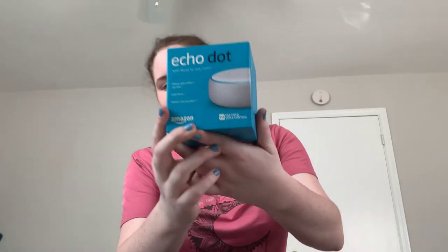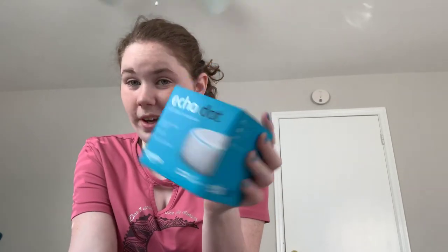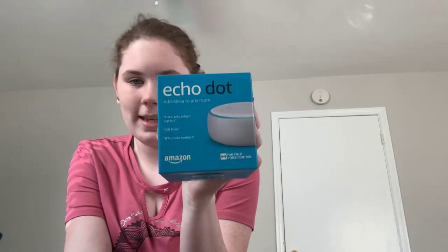I got an Alexa Echo Dot — well, my mom got it for me. It is the white Echo Dot. I'm really excited for this because I can listen to music and things. Going into college you need this to help ask questions — I'm actually really excited about this Echo.